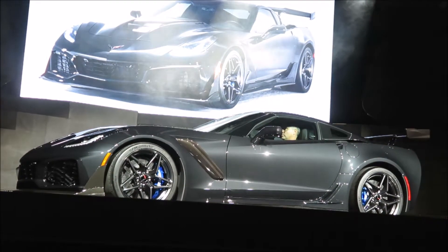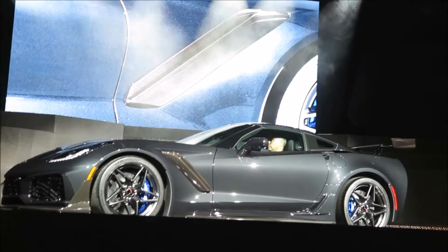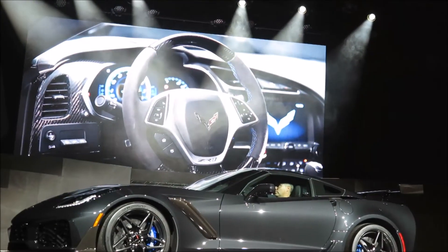I'm pleased to announce for the first time that the pricing for the ZR1 will start at $119,995.